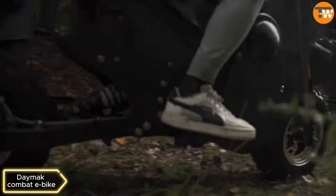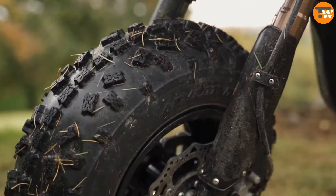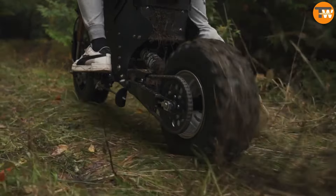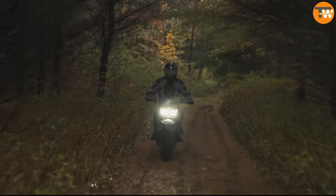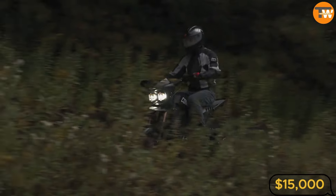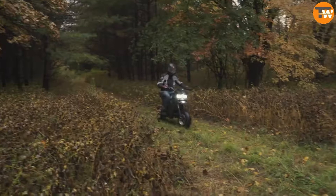Damak Combat e-bike. This versatile vehicle combines both motorcycle and snowmobile features. Canadian company Damak has introduced this hybrid vehicle, available for pre-order. Within an hour, it transforms from a motorcycle into a snowmobile with skis and a crawler in place of wheels, priced at approximately $15,000. The first clients will receive their hybrids around June 2023.